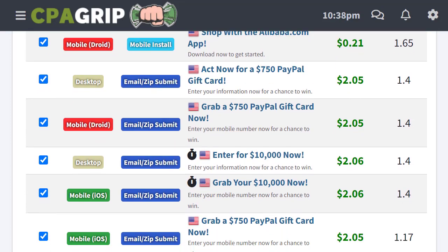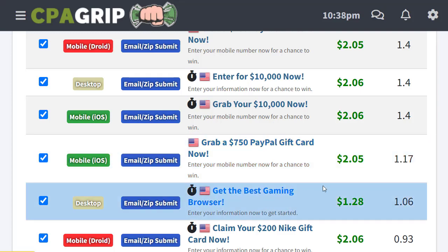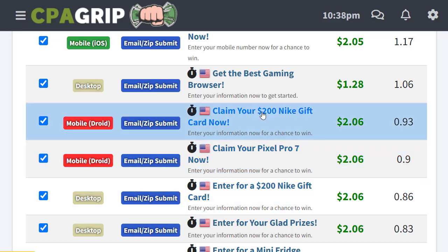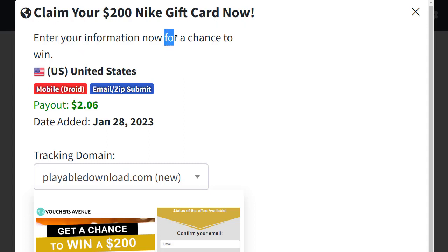You will see different offers you can start promoting, like a PayPal gift card, gaming props, and one of the best offers: 'Claim your $200 Nike gift card.' This is one of the best offers we can promote to start generating a good amount of money. It is available on mobile and desktop. Click on the offer to get more information — the title, the description asking people to enter their information for a chance to win.